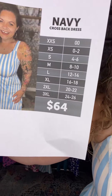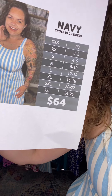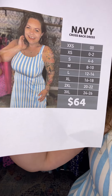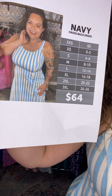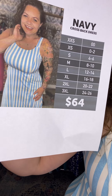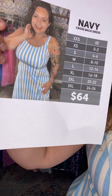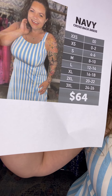So this is called Navy. Navy is a cross-back dress. She's $64, and here is her sizing info. Extra extra small is size 00. Extra small is 0 to 2. Small is 4 to 6. Medium is 8 to 10. Large is 12 to 14. Extra large is 16 to 18. 2XL is 20 to 22. And 3XL is 24 to 26.